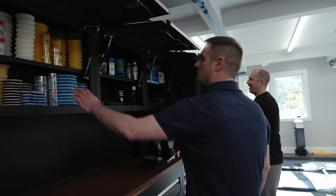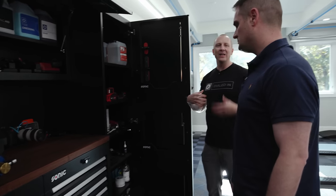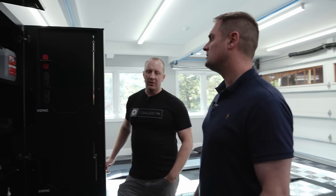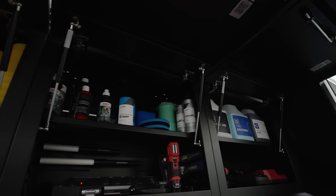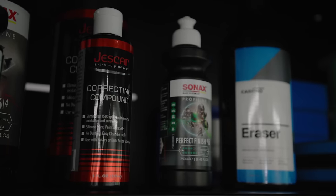Above the tool cabinets there is every detailing item: pads, scan grip lights, every polisher — the new Milwaukee polishers, the Flex polishers, Rupes polishers — plus extra gallons of product. When people come, they can use the pads, polish, coatings, and all the interior stuff. Everything is restocked as people come and go.